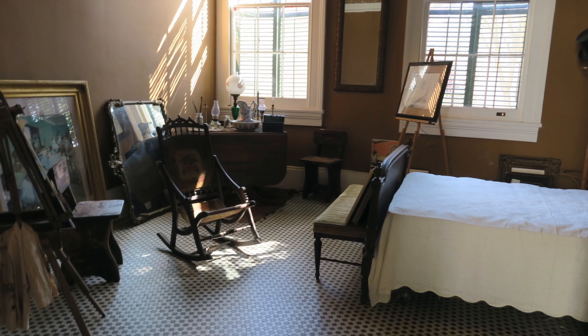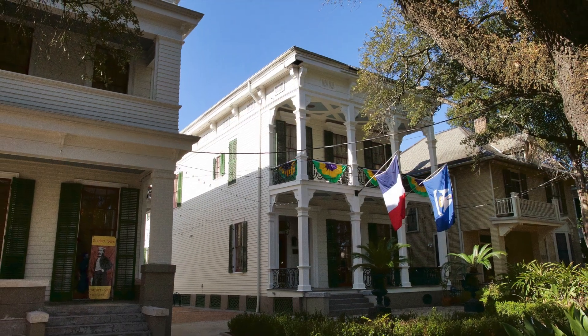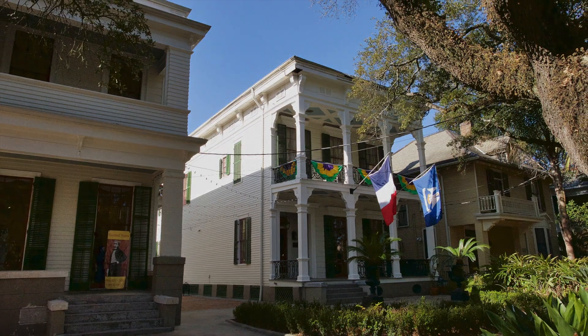Here you actually get to see what painting was done at what location, and from there you get to see the room where they speculate Degas stayed. So if you're in New Orleans, definitely check out the Degas house.